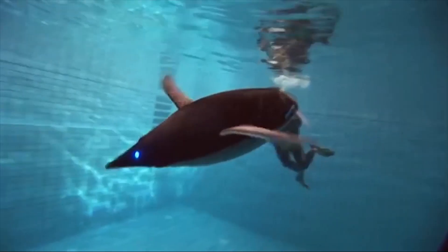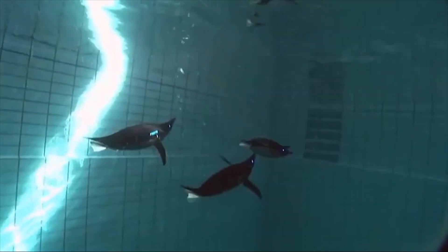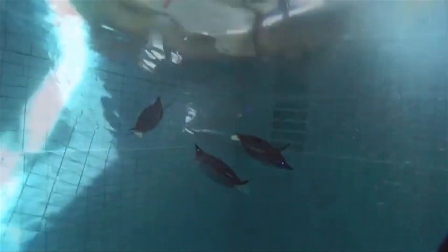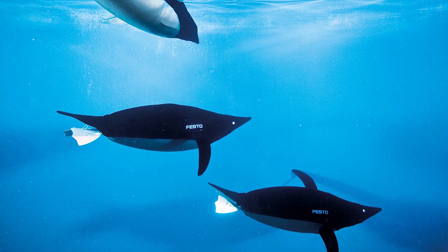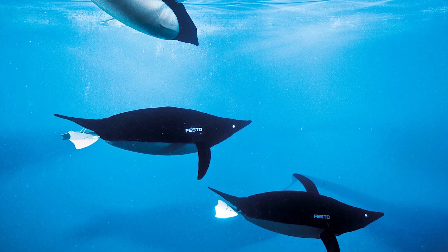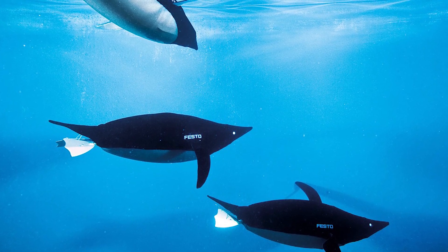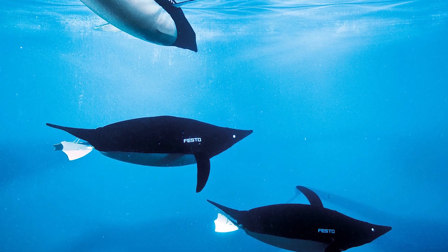Equipped with a 3D sonar system similar to that of real penguins, they can interact with their surroundings and communicate with other bionic penguins. One of their most groundbreaking features is their flexible torso, which allows movement in any direction — a first in the field of robotics. With precise adjustments, Aqua Penguins can swim in synchronized groups without collisions, maintaining depth, pressure, temperature, and stability with remarkable accuracy.